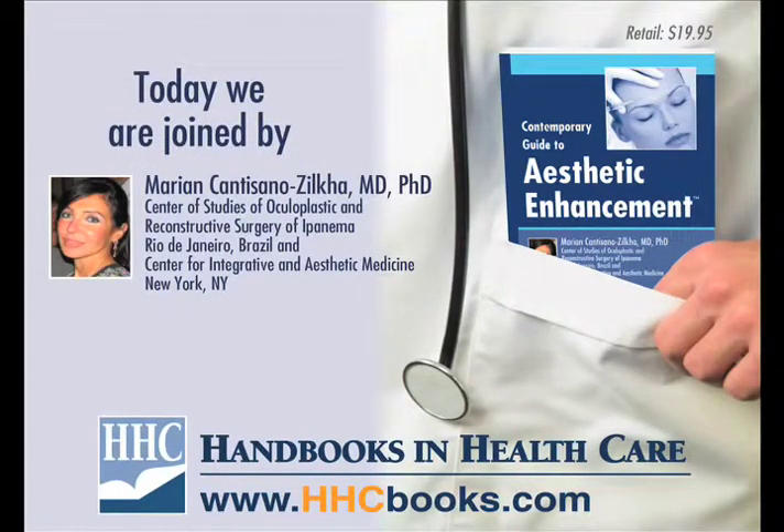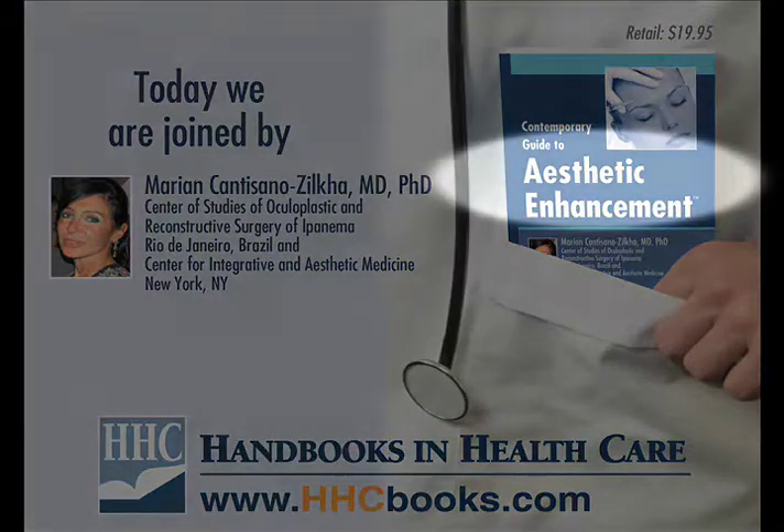Today we are joined by Marian Zilka, leading expert in reconstructive surgery and aesthetic medicine and author of Contemporary Guide to Aesthetic Enhancement.